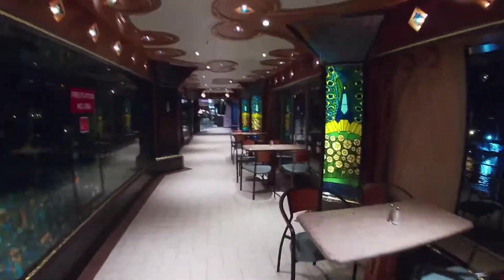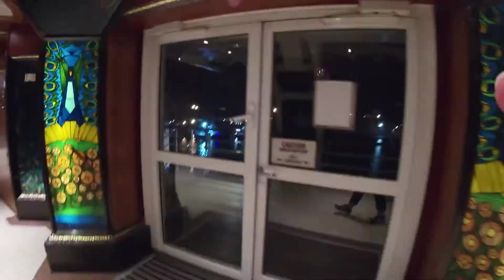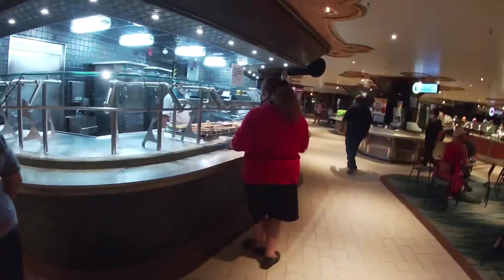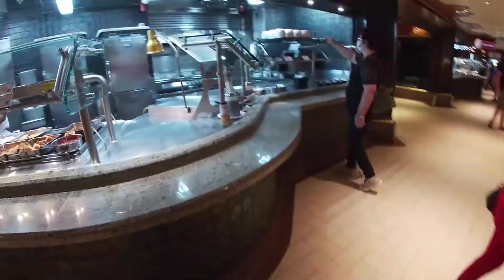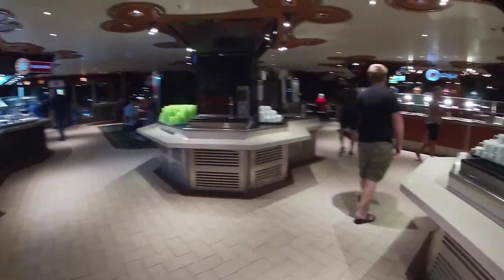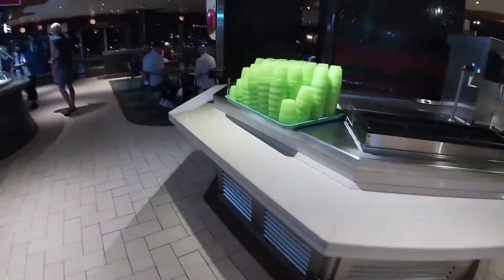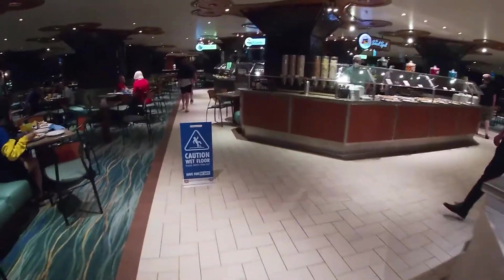This is going to the Lido buffet area. The buffet was open and people were serving themselves. They had hand-washing stations and sanitizer stations around. You're supposed to wear your mask in the dining room, in the showrooms, and in elevators. It was interesting that it was mostly plastic cups other than the coffee mugs.